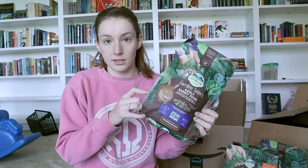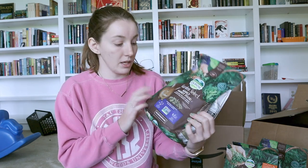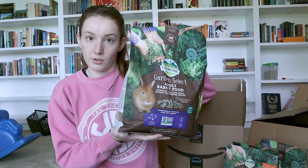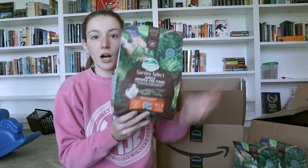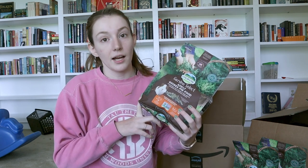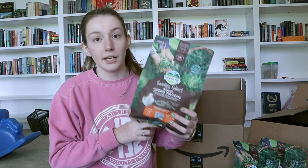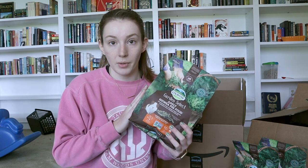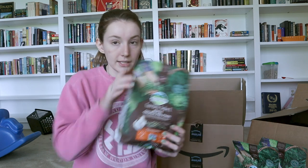First up we have some pellets. I am switching all of the pets to the Oxbow Garden Select pellets. This is a four pound bag of the adult rabbit food — the bunnies are actually already eating this because we ran out of their pellets — and I also got an eight pound bag of the rabbit pellets as well. I also got the Oxbow Garden Select adult guinea pig pellets. I'm switching everyone over to the same pellets because I got tired of buying Sherwood pellets from Sherwood's website and Oxbow pellets from the pet store. These are pretty good ingredients and they're easy to get in the pet store or online.